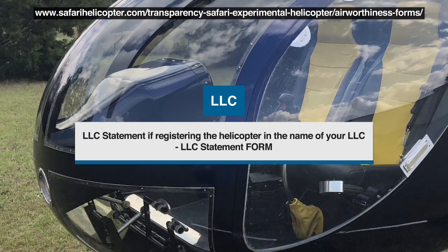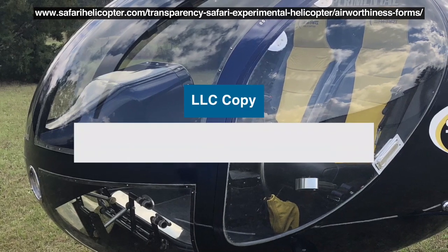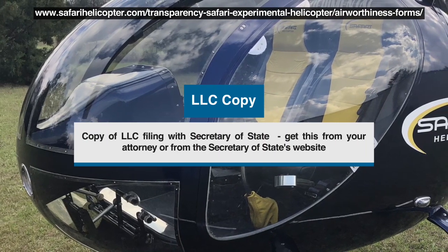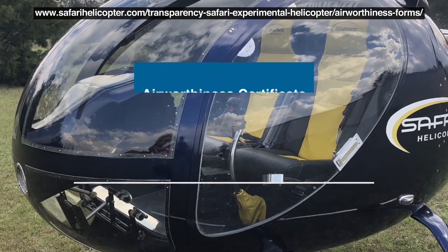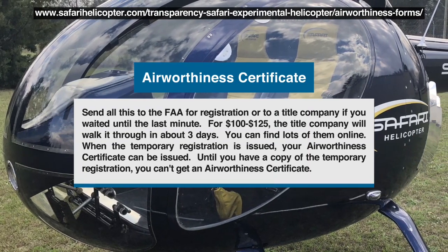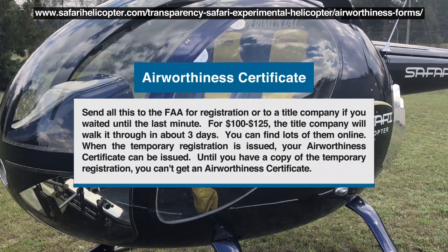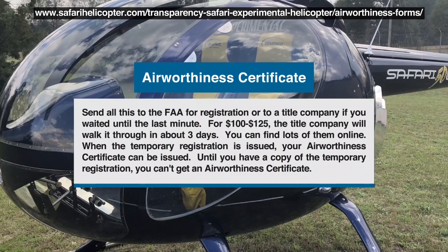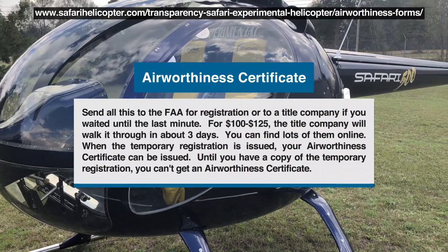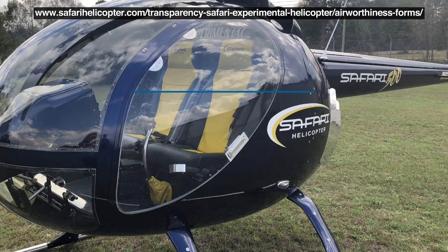You can find the LLC statement on our website if you can't find it on the FAA site. You'll also need to send a copy of your LLC filing with the Secretary of State. Throw it all in an envelope — it's about five bucks — and mail it to the FAA or to one of the title companies, who will call you for a credit card number of $100 to $125. You'll get back your official FAA registration. Bear in mind that registering will trigger a letter from your state revenue office if your state charges sales tax on aircraft, so you may want to wait until you're close to the end before registering.